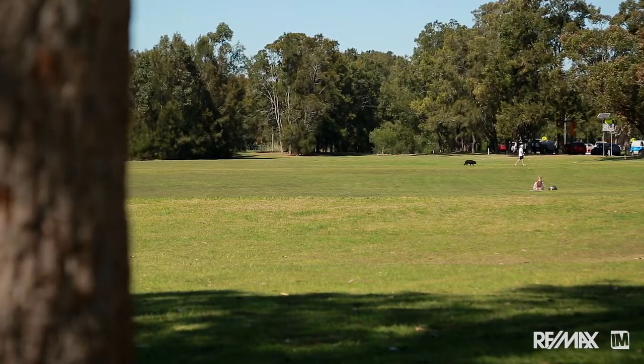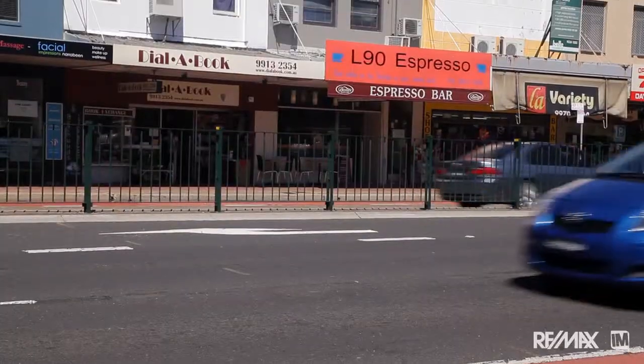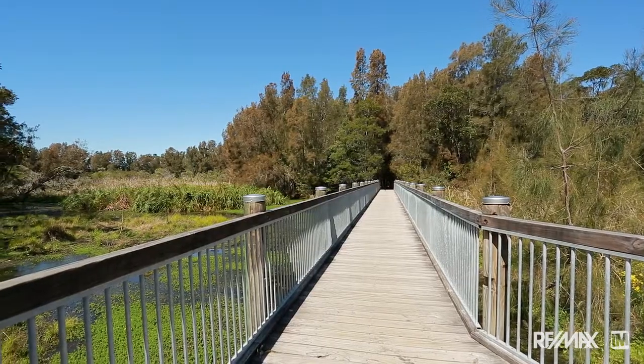Within just a couple of minutes there are reserves, parks, lakes, the beach, shopping centres. What a fantastic place to live.